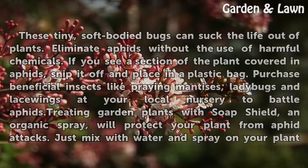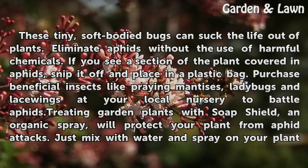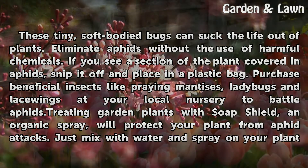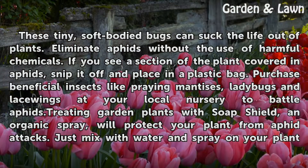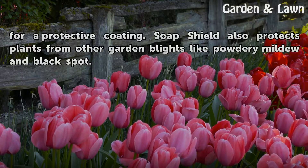Aphids. These tiny, soft-bodied bugs can suck the life out of plants. Eliminate aphids without the use of harmful chemicals. If you see a section of the plant covered in aphids, snip it off and place it in a plastic bag. Purchase beneficial insects like praying mantises, ladybugs and lacewings at your local nursery to battle aphids. Treating garden plants with soap shield organic spray will protect your plant from aphid attacks. Just mix with water and spray on your plant for a protective coating. Soap shield also protects plants from other garden blights like powdery mildew and black spot.